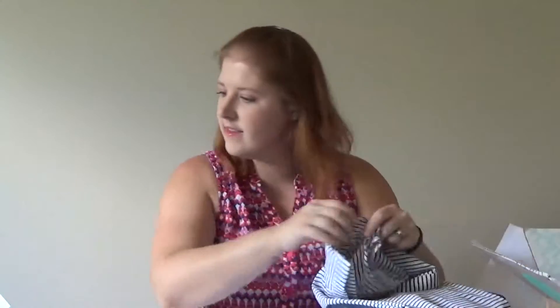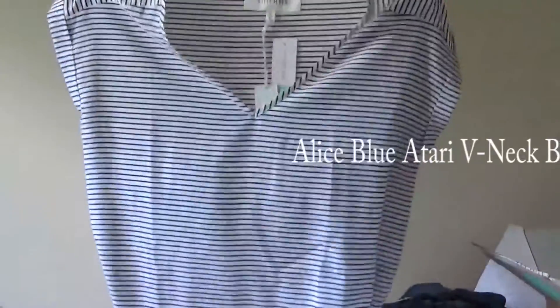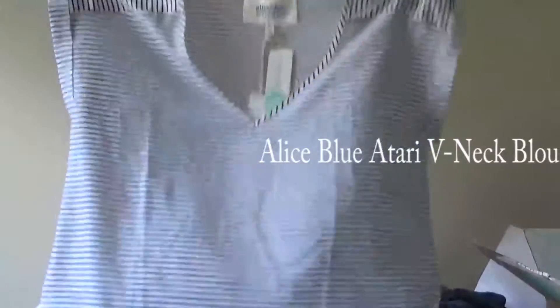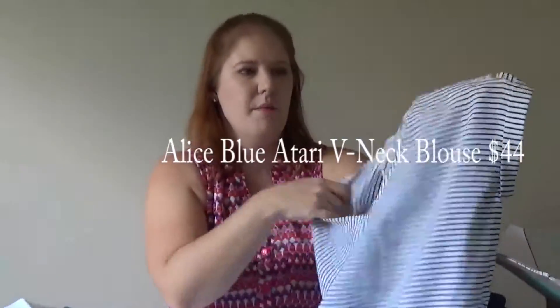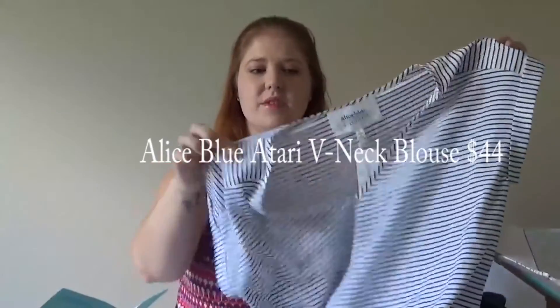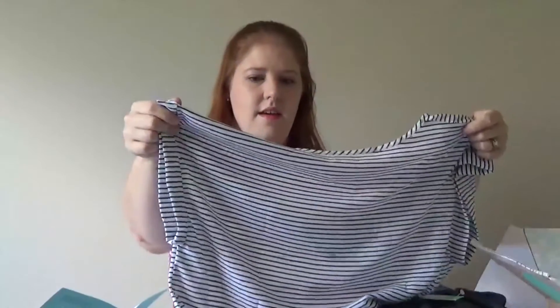This is the Alice Blue Atari V-neck Blouse. It looks a little see-through, so I'll have to try it on — it's really thin. Oh my gosh, it feels perfect for Texas summers. It's so pretty. I could easily see being able to dress this up or down and wear it casually. Love it.